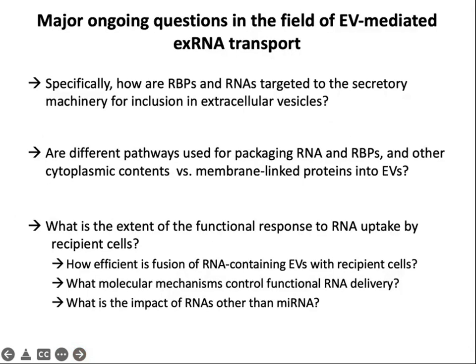Major ongoing questions in the field include: How are RNAs and RNA-binding proteins targeted to the secretory machinery for inclusion in extracellular vesicles? Are different pathways used for packaging RNA and other cytoplasmic cargos versus membrane-linked proteins into extracellular vesicles? What is the extent of functional response to RNA uptake by recipient cells? We don't understand how efficient the fusion of RNA-containing EVs with recipient cells is, we know very little about molecular mechanisms controlling functional RNA delivery, and we know almost nothing about the impact of RNAs other than microRNAs.